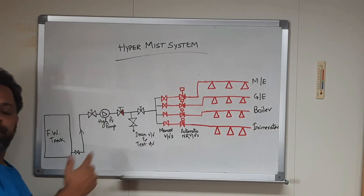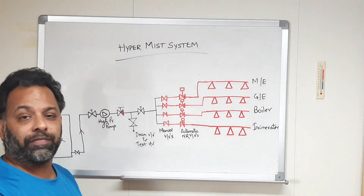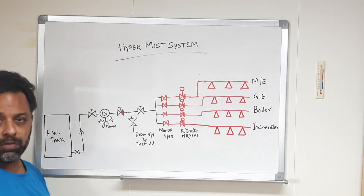The system has to be in automatic mode at all times. We must make sure that the system control panel is in auto at all times, otherwise it will not work.